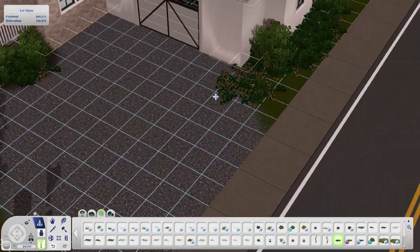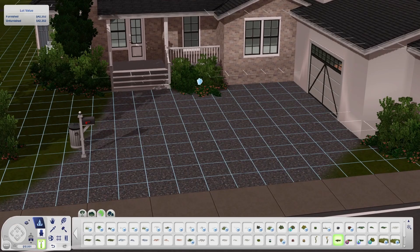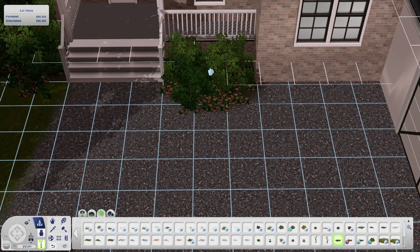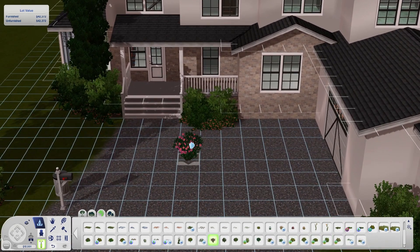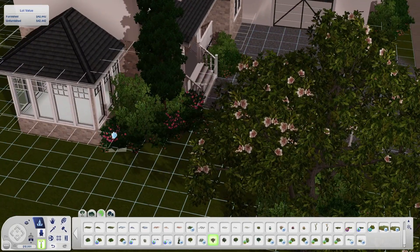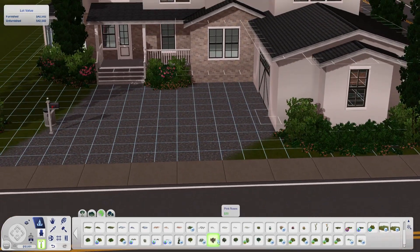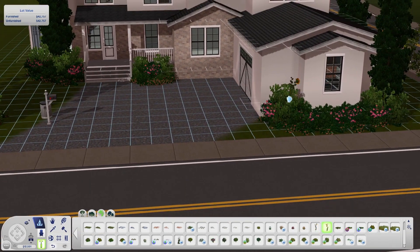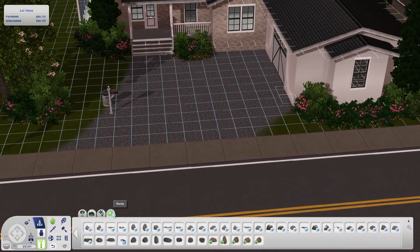Just popping in the landscaping now — I really like what I did with this house. I really like to go as detailed as possible with the front of the house, but when I get to the back garden it probably doesn't have much landscaping at all. That's just how I roll at the moment.